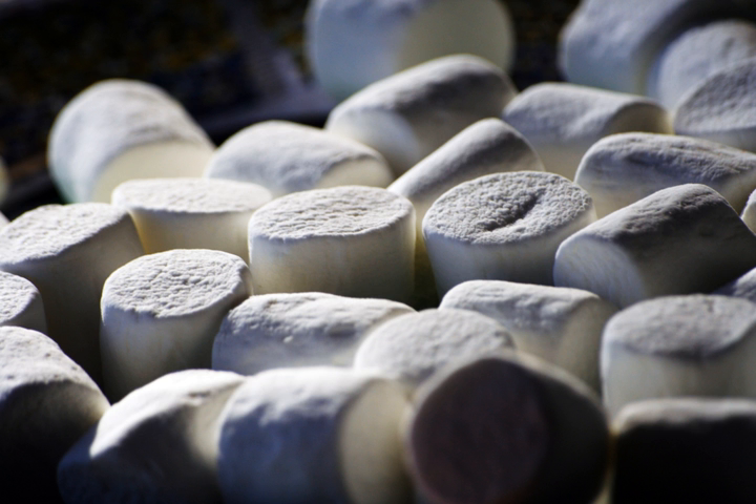A marshmallow is a sugar-based confectionary that in its modern form typically consists of sugar, water, and gelatin whipped to a squishy consistency, molded into small cylindrical pieces, and coated with cornstarch. Some marshmallow recipes call for eggs. This is the modern version of a medicinal confection made from Althea officinalis, the marshmallow plant.